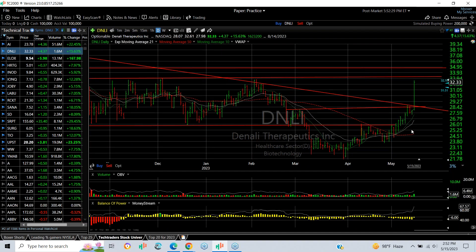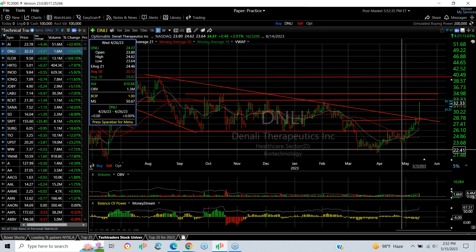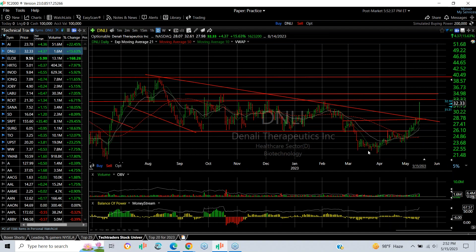Denali exploded across its historic top sign and is now up from the $23.50 area just a couple of weeks ago to $32 and change today. We're up against resistance here, so keep an eye on that level. If we break through, it will probably test the October high around $35, and then we're looking at $39–$40.